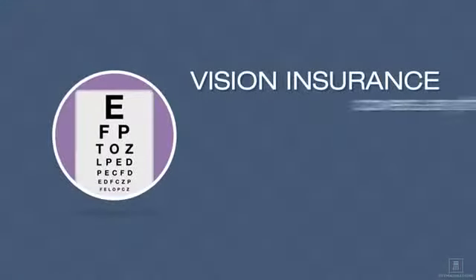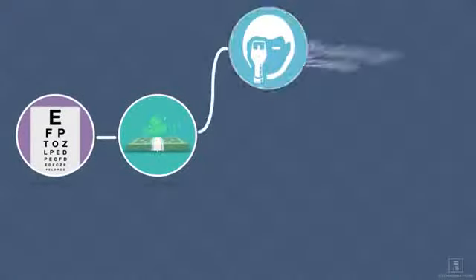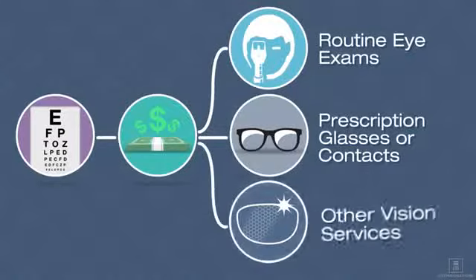Vision insurance covers anything related to how you see. It helps you pay for routine eye exams, prescription glasses or contacts, or other vision services.